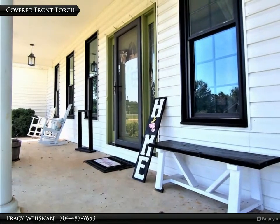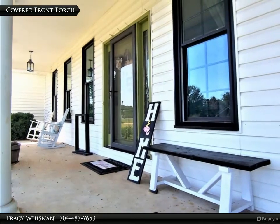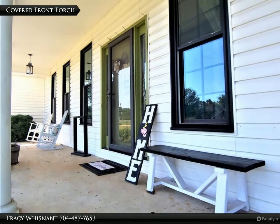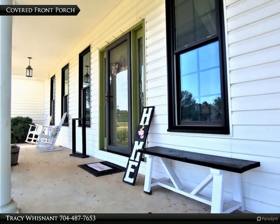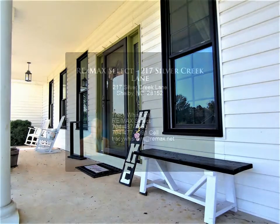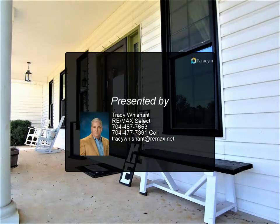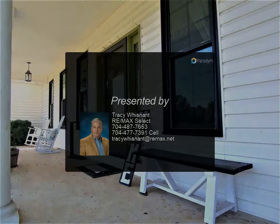There is an attached double garage with a storage room, and a detached wired double garage/workshop with an electric garage door opener and a wood stove. There is also an RV storage shed with electrical connection. The driveway is concrete with an extra parking pad, and there is also a basketball goal. This home is a must-see!